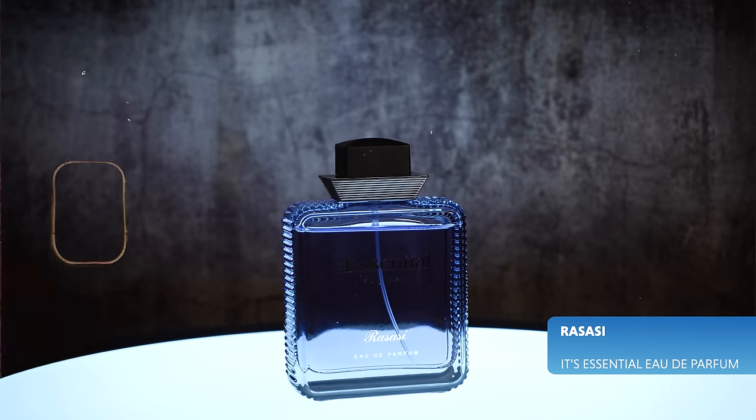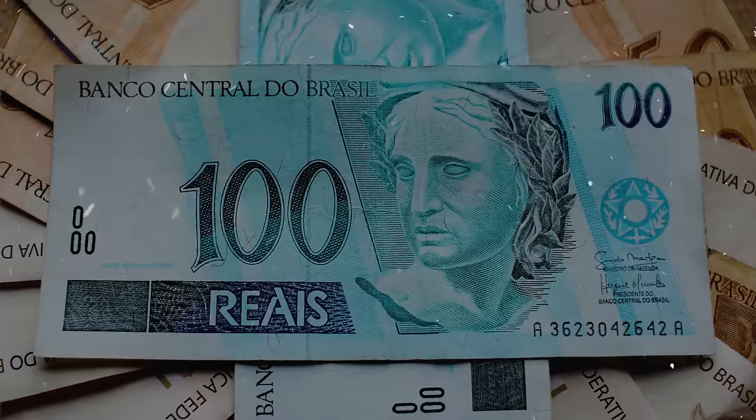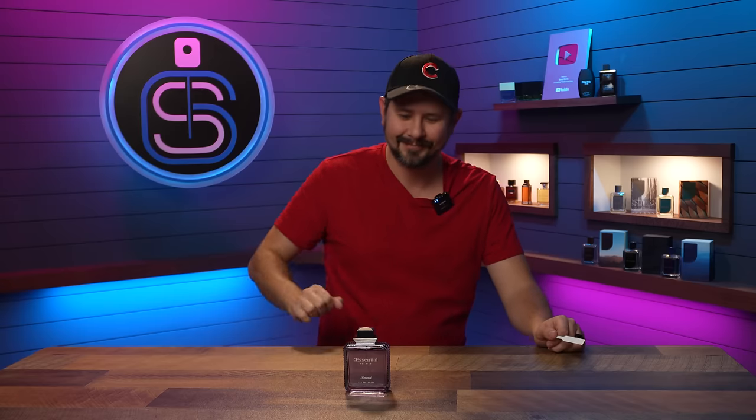Let's kick things off with this one: It's Essential from Rasasi. This fragrance blew me away the first time I smelled it because I got it for about 20 dollars. I did a video on it and then it sold out and prices went up — sorry about that. It did come back into stock at fragrancebuy.ca for around $22-23, so you can still get this for about 20 dollars.